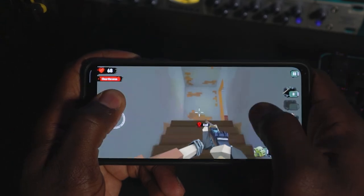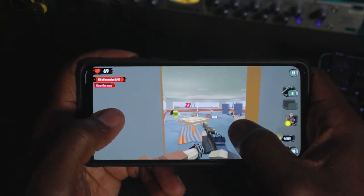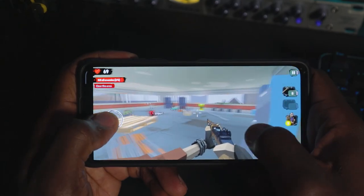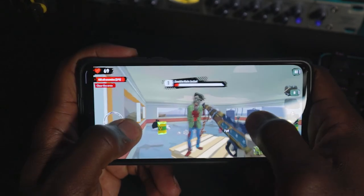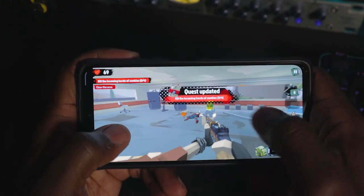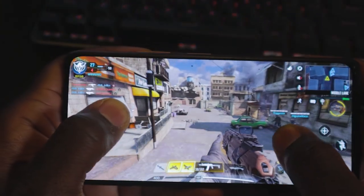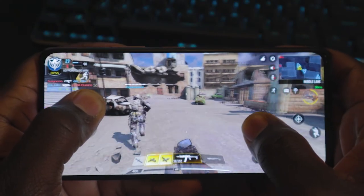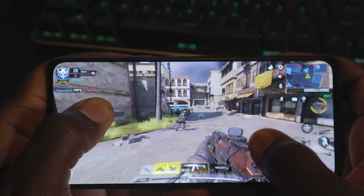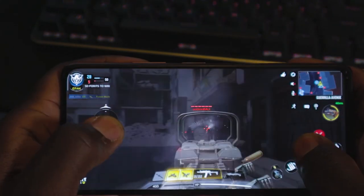Lastly, gaming: the Snapdragon 732G with the Adreno 618 runs games just fine. I've played Call of Duty, SimCity, The Walking Zombies, Asphalt 9, and Defense Zone — they all run without issues, decent frames, no hiccups. Most games from the Play Store should run fine on the 732G.